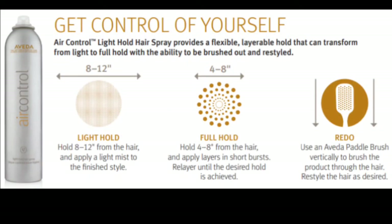Be the expert for your guest. Share tips and tricks with them. For example, holding the paddle brush vertically will detangle, while holding it horizontally will grip the hair.